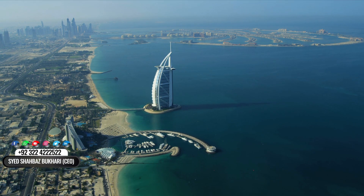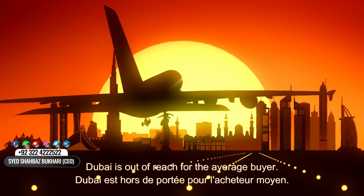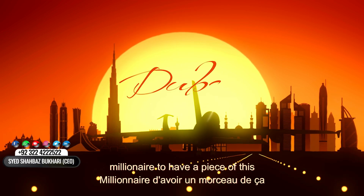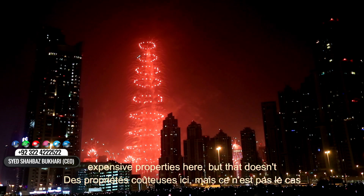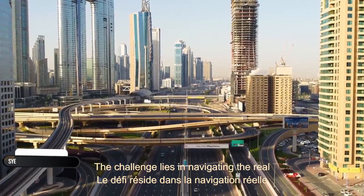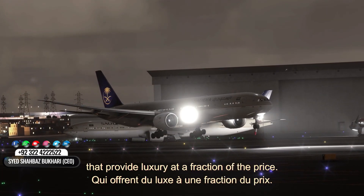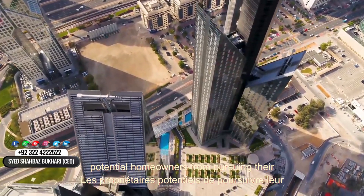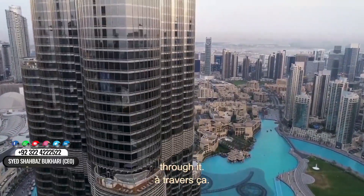Now, let's address the elephant in the room. Many people think that luxury living in Dubai is out of reach for the average buyer — the idea that you need to be a millionaire to have a piece of this paradise. Sure, there are some jaw-droppingly expensive properties here, but that doesn't mean you can't find affordable options. The challenge lies in navigating the real estate market and finding those hidden gems that provide luxury at a fraction of the price. It's a common misconception that keeps potential homeowners from pursuing their dreams. But don't worry, I'm here to guide you through it.